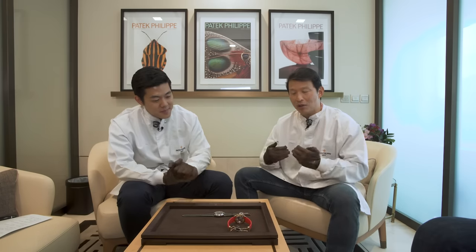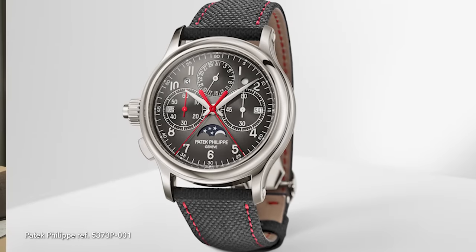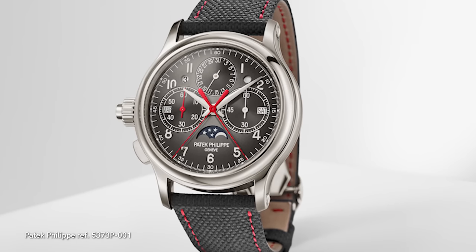Guys, we're wearing these coats because it's time to talk about complicated watches. The first watch we're going to talk about — we're going to show you images since we don't physically have it here — is the 5373, which is an extraordinary split-second chronograph perpetual calendar, ultra-thin, with a left-hand orientation. And I think the thinnest in the world, right?